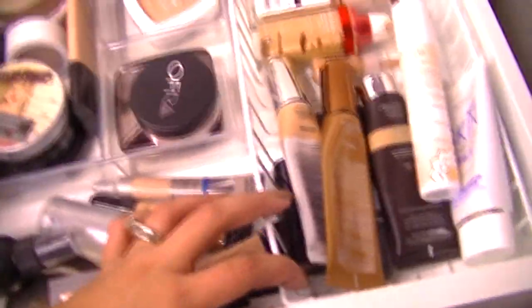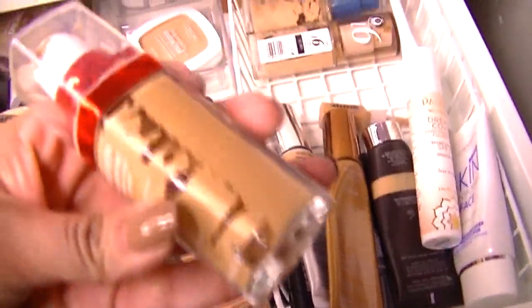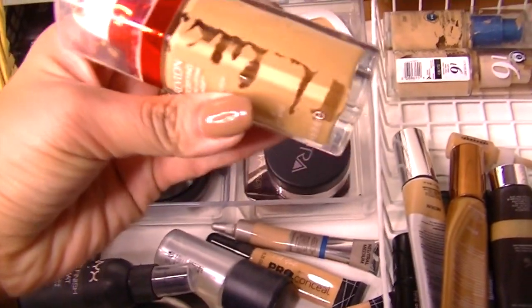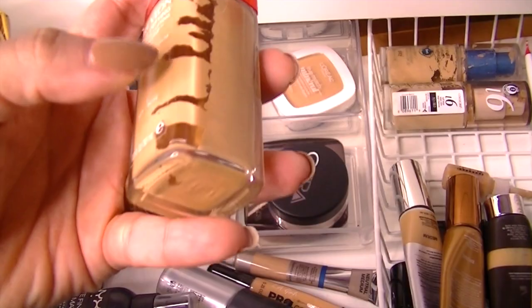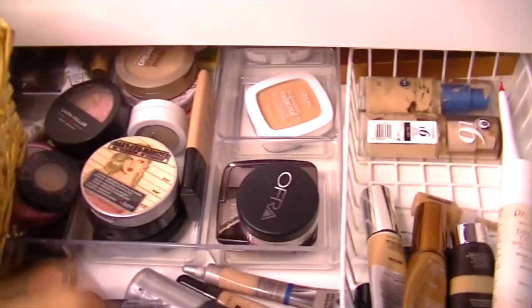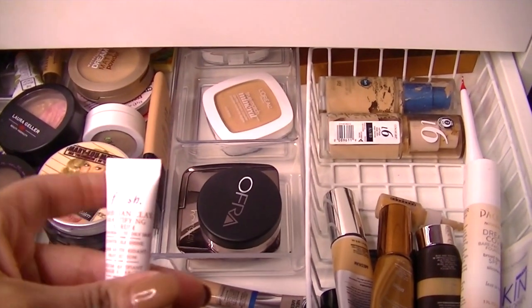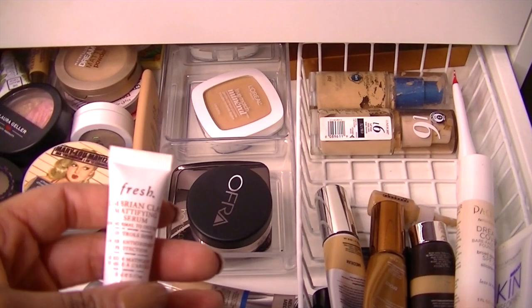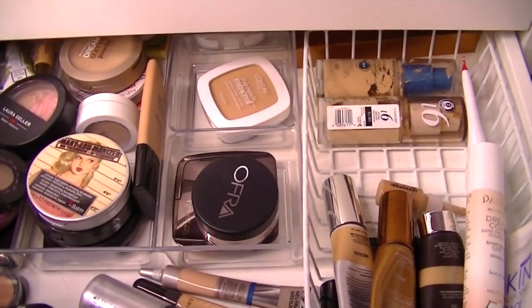So let's get started. I think I'll grab my Revlon Age Defy — I haven't used this in a while and it looks like I'm about maybe a third, maybe just a quarter of the way through. And I have this mattifying serum so I think I'm going to use this also. This is from Fresh, it's an Umbria Clay Mattifying Serum. I think I'm just going to use that.